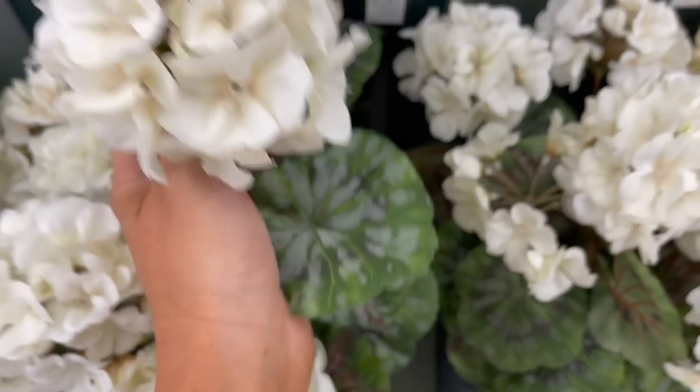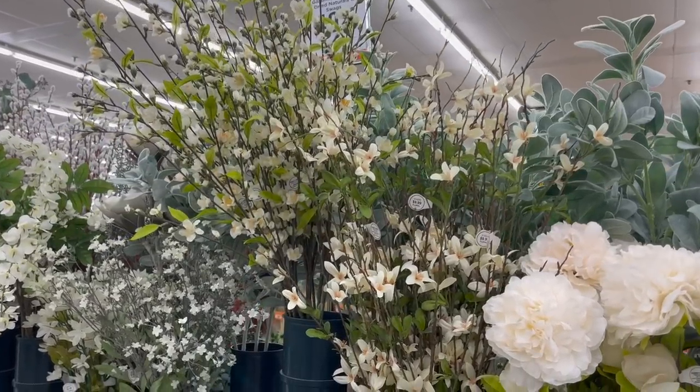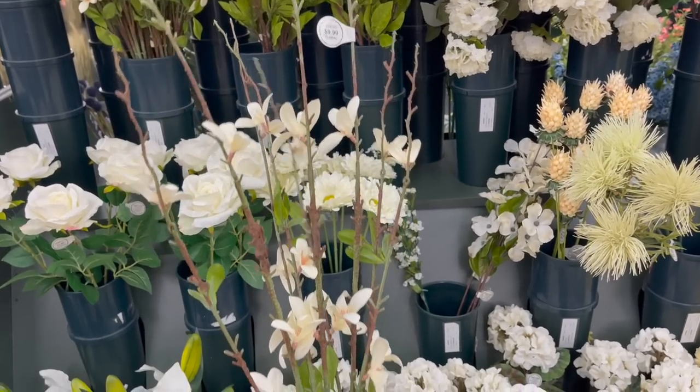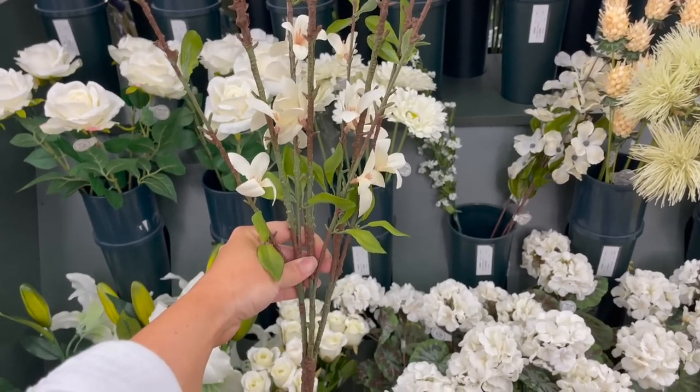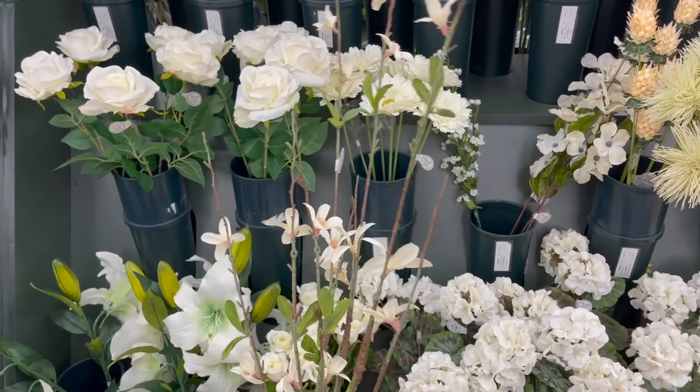Here are some wispier branches that I thought would be very pretty in a tall vase — this would be really pretty in an entryway or a bigger sofa table.